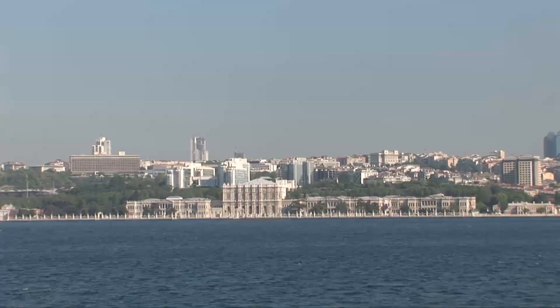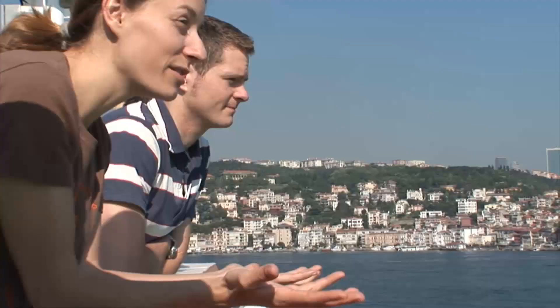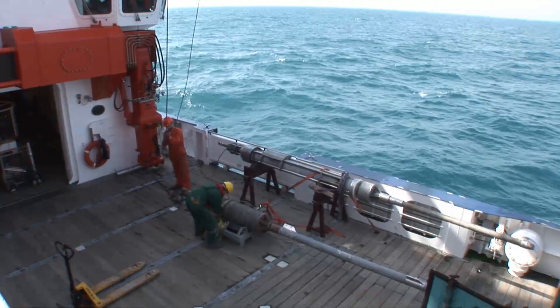We started in Istanbul, two hours through the Bosphorus Strait where you have this nice panorama on both sides of the channel. When you reach the entrance to the Black Sea you really have a total impression because you see the large area of the Black Sea.